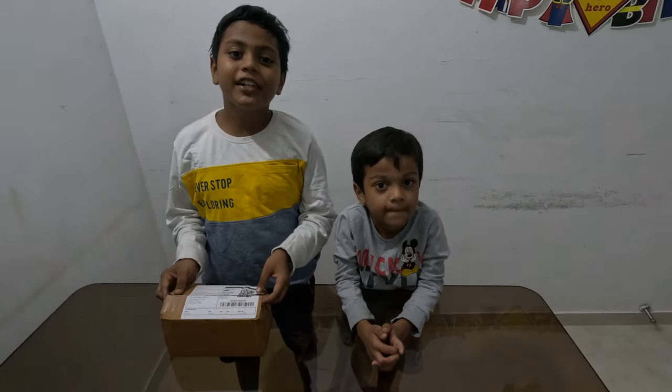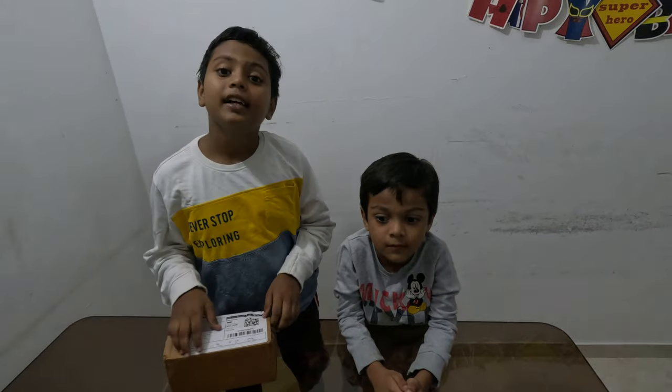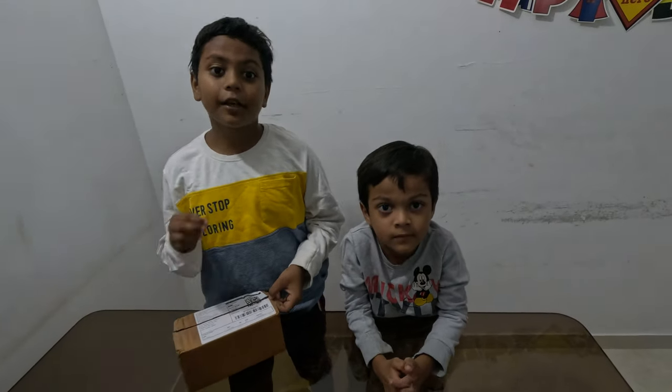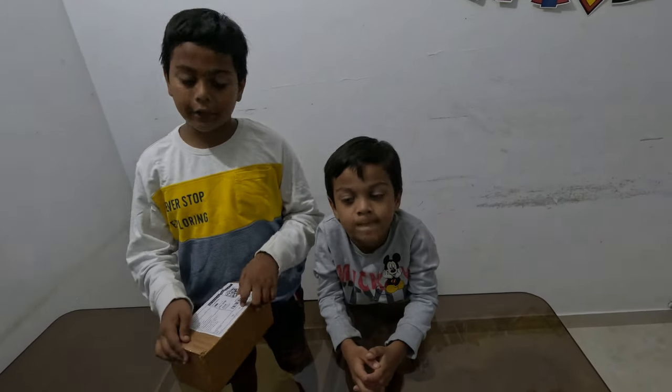Hello guys, how are you doing? I'm Eric and this is my little brother Alden. If you are new to the channel, subscribe, like, and give this video a big thumbs up. Let's start with the video.